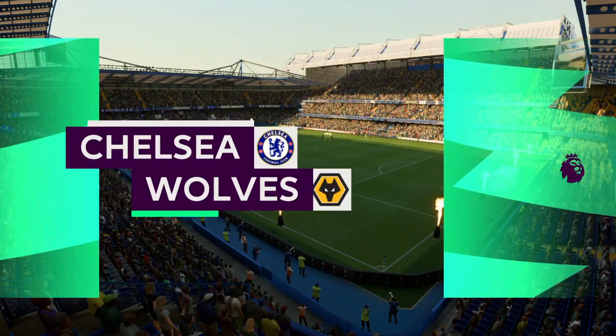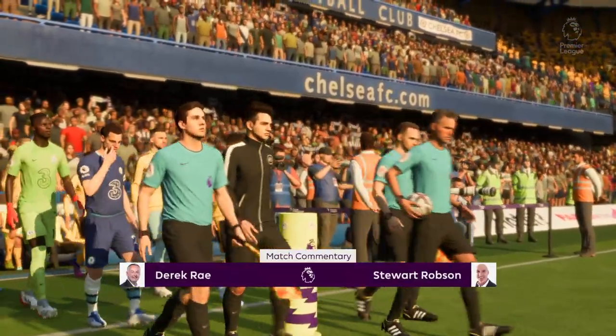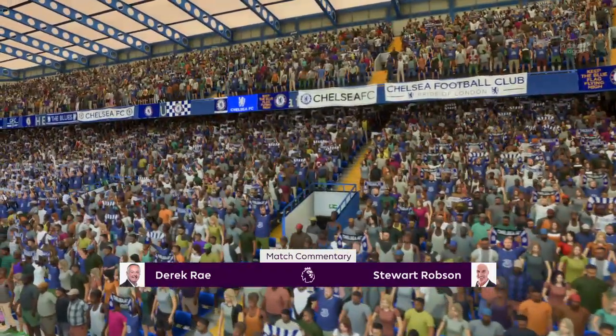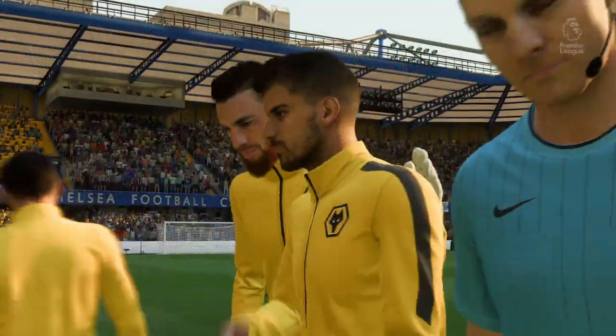Stamford Bridge is the venue. The weather has certainly co-operated — it's beautiful here today. I'm Derek Ray, getting ready to bring you all the action, accompanied by my broadcasting partner Stuart Robson. I'm very much looking forward to bringing you action from the Premier League.